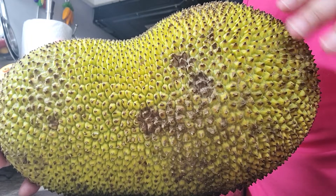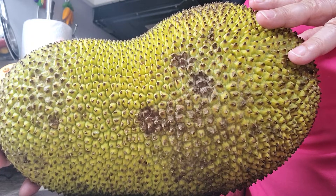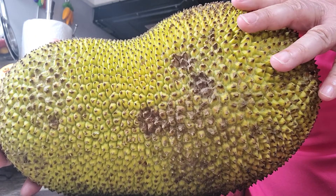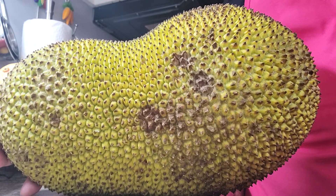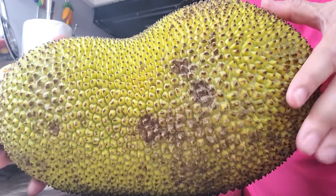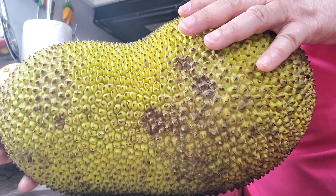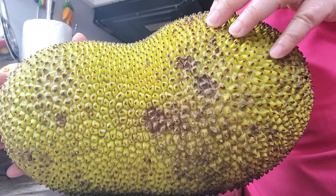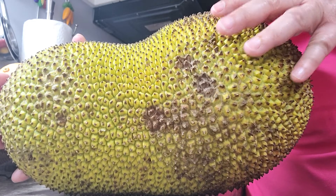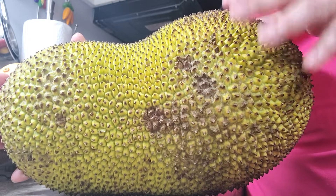This is something that has been part of my life growing up on the islands, so it's been a favorite fruit of mine. The jackfruit is a wonderful, huge fruit that can help solve hunger in many areas in the world that are experiencing food shortages, famine, and other kinds of food problems.